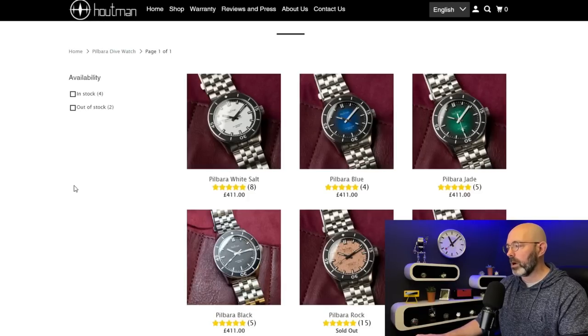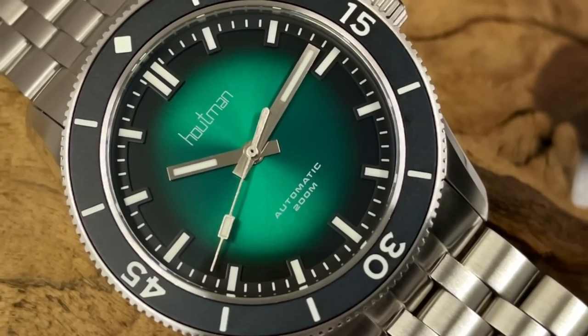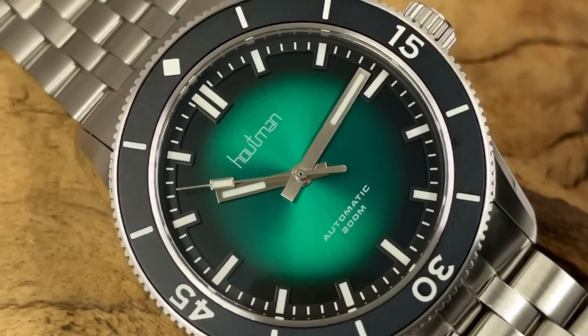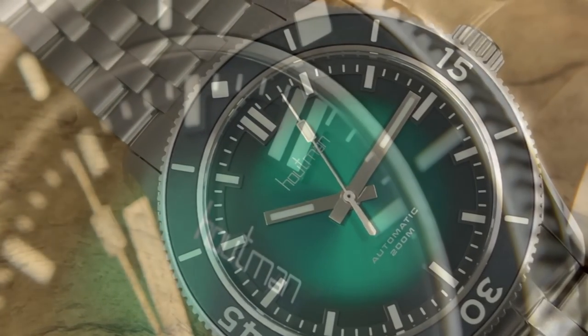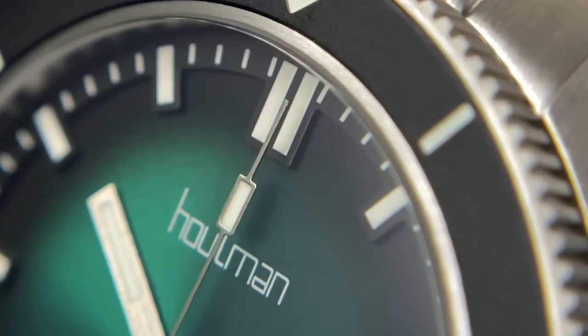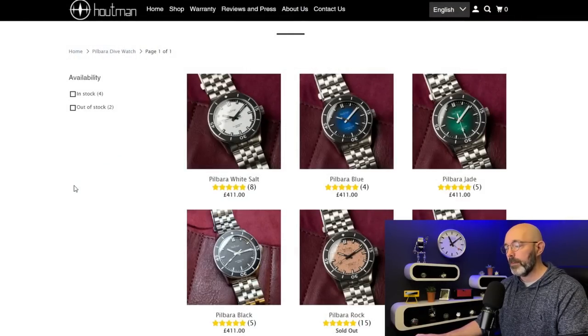Just missing out on top spot, I selected the Hootman Pilbara. I was sent the jade and the black dial version to review - I ended up giving the black dial version away to a subscriber. An incredible dive watch; I think it looks fantastic, the build quality is amazing. Again the Miyota 9039 automatic movement, like the previous watch, so you are going to expect to pay a little bit more. I was blown away by it. The only reason it really missed out on top spot is because the watch I've picked for number one is probably better value for money - it's quite a bit cheaper.